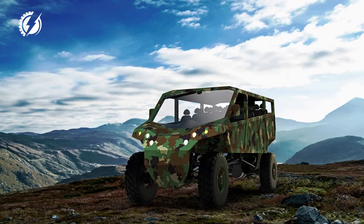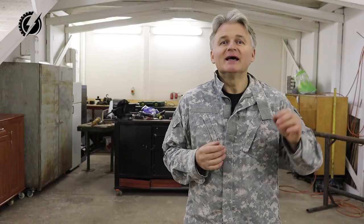Hi everybody, I am Peter from Offroad Electric and we are going to build here something amazing: a 10-ton offroad monster truck with four motors which will have an acceleration from 0 to 60 in five seconds. We will build it cheap, and if you have some skills and some tools, you can build it too.